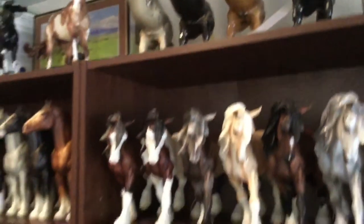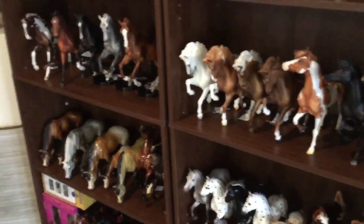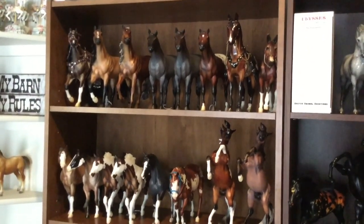So anyway there you go - that is my entire collection. Hope you enjoyed it. Who knows, maybe more videos will happen in the future. Thank you so much for watching.